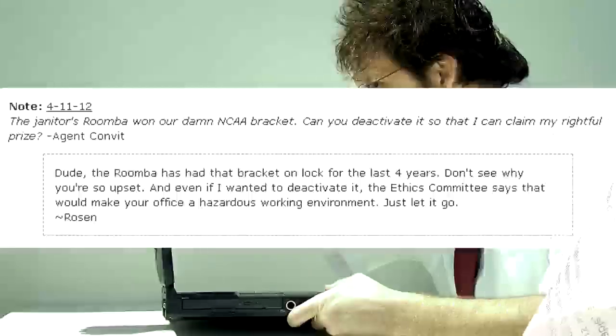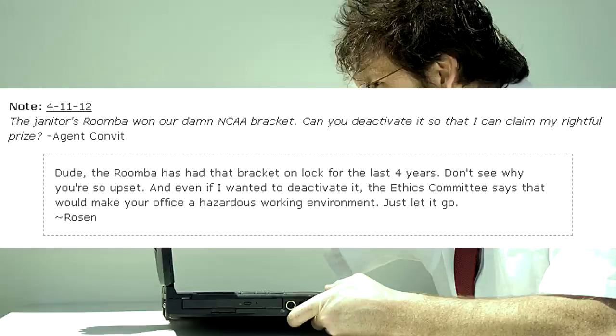Degener's Roomba won our damn NCAA bracket! Can you deactivate it so that I can claim my rightful prize? — Agent Convit. Dude! The Roomba has had that bracket locked for the last four years! Don't see why you're so upset! And even if I wanted to deactivate it, the Ethics Committee says that would make your office a hazardous working environment. Just let it go! — Rosen